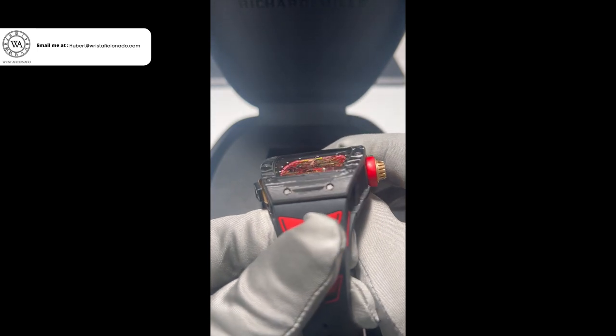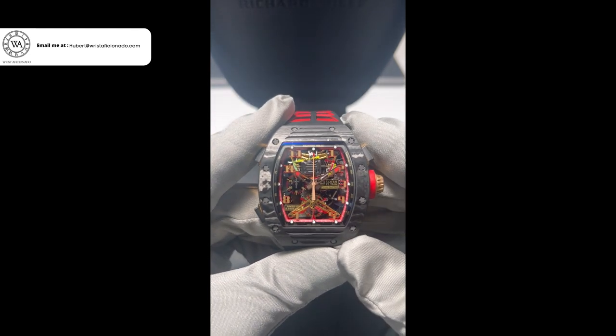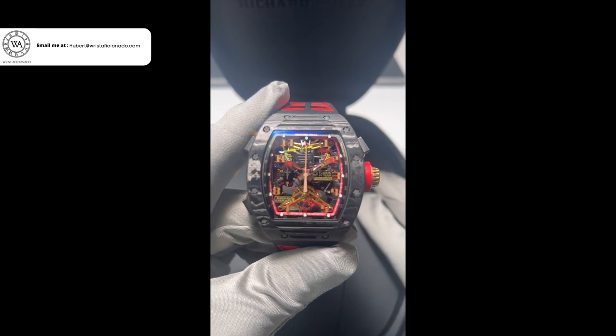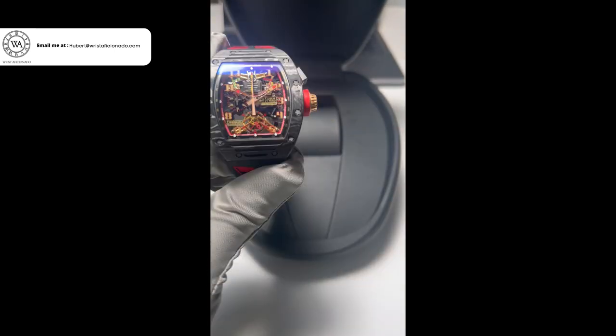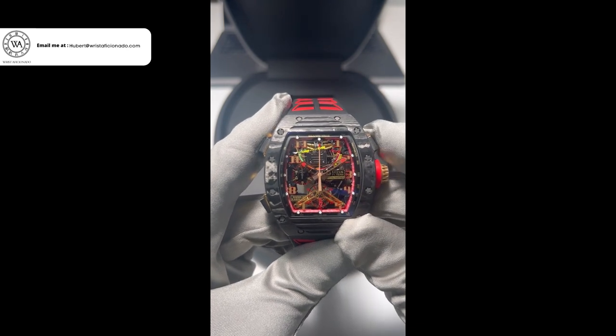RM added a mechanical G-sensor, a mechanism able to transcribe a range of Gs endured by the driver during the acceleration phases. I don't know who's looking at their watch at those kinds of speeds, but nevertheless, it is extremely cool, especially in comparison to rally driver Sébastien Loeb's limited edition RM39-01, which was round and much larger.